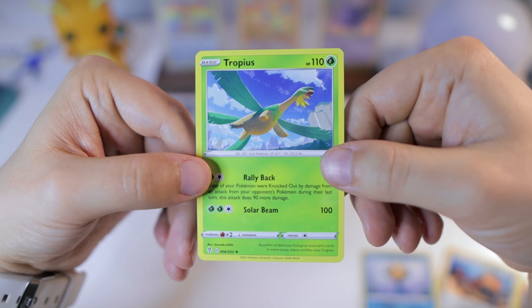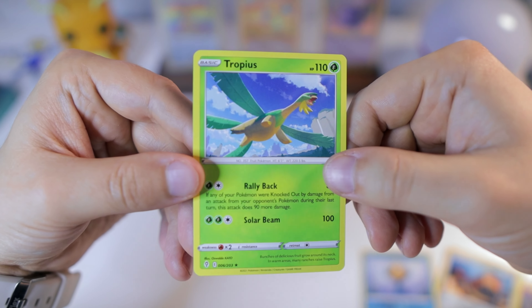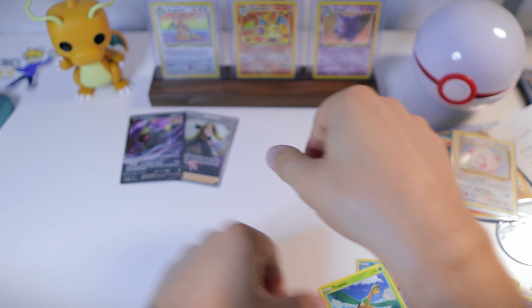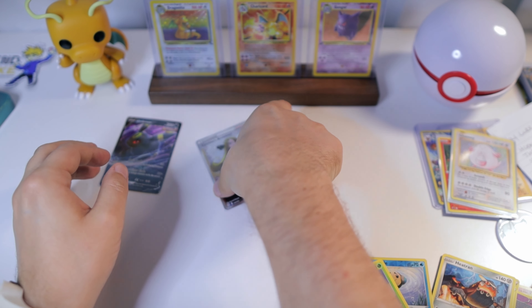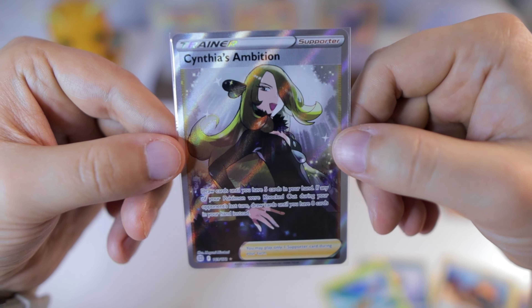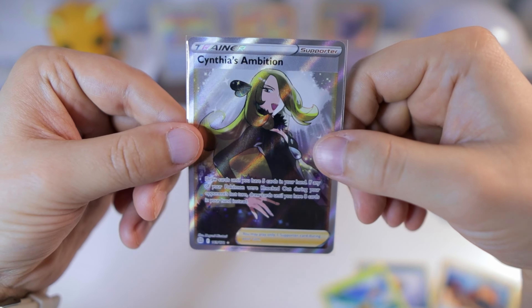Okay, I was not expecting to get nothing from this tin. Well, I'll tell you what — Matthew came in and saved the day with those packs, because we needed to pull something. That was really rough.